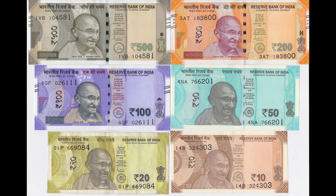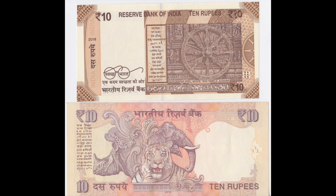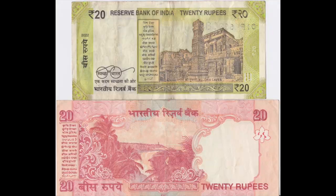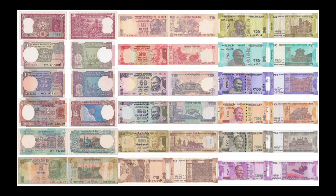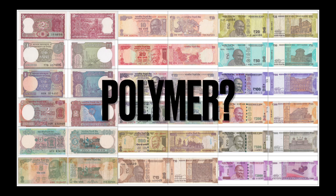In 2015, they released the new Mahatma Gandhi Series, and they look like this. If you compare them side by side, you can see how they are so different in terms of sizes, colors, and the reverse pictures. The next big question is, will Indian rupees go polymer in the next series? We just have to wait and see.